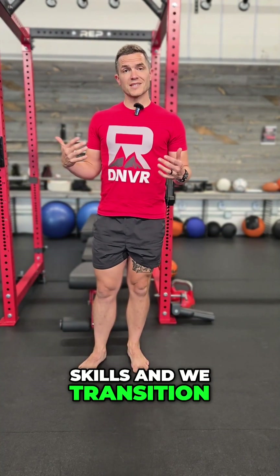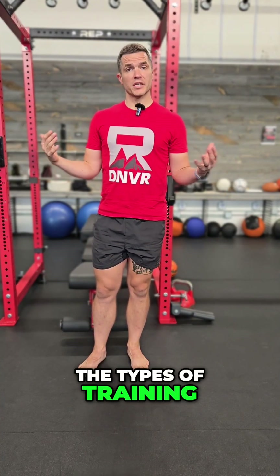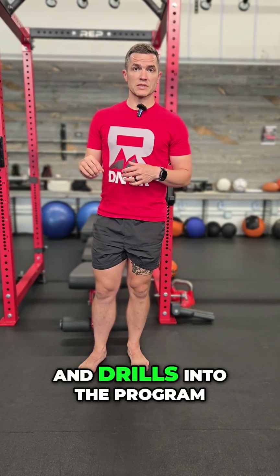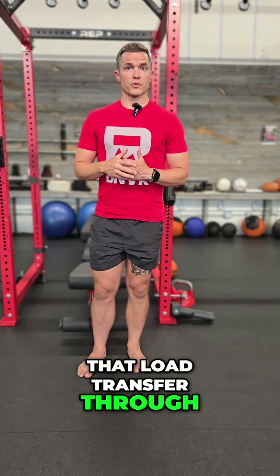We take those two skills and we transition them into things like hopping, skipping, bounding, and any sort of the types of training that we do in here. Once we're able to confidently include those skills and drills into the program, the athlete's going to have a much better feel underneath their foot for that load transfer through their big toe.